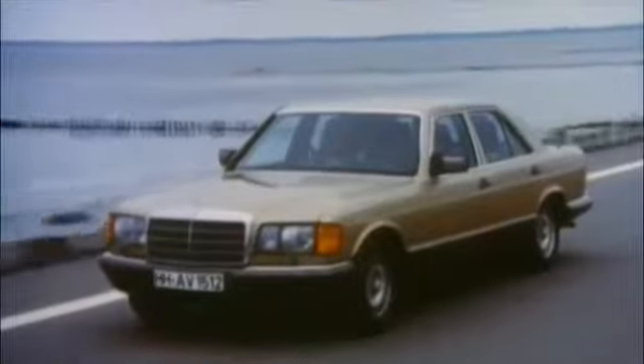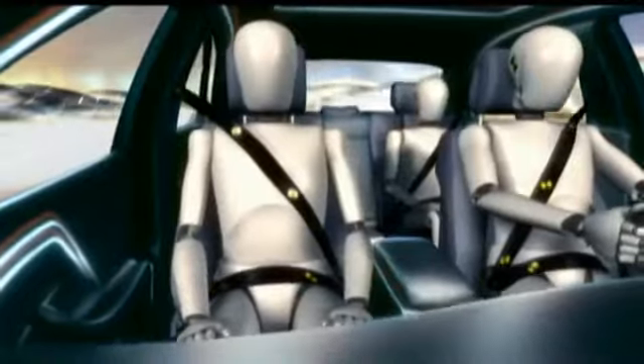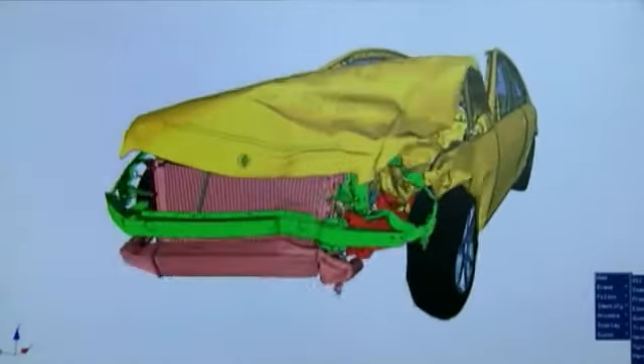In the 1980s, the S-Class was the first car with a driver's front airbag standard. At the same time, a new Emergency Tensioning Device, or ETD, was added to the front passenger's seatbelt. All of the restraints in a Mercedes-Benz are engineered to be most effective as a complete system.